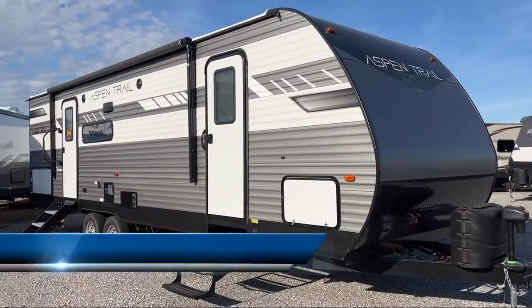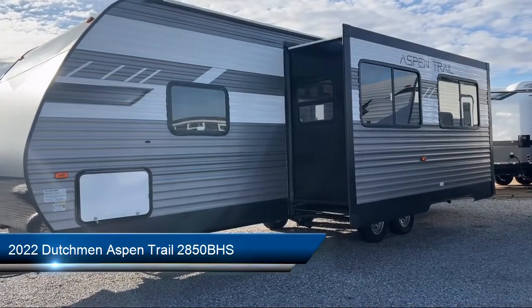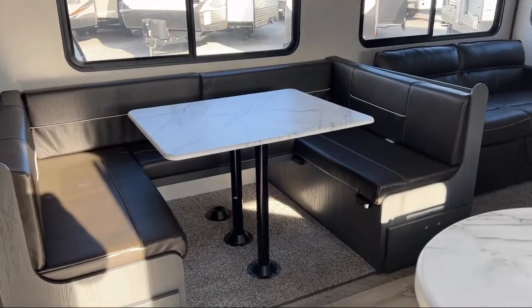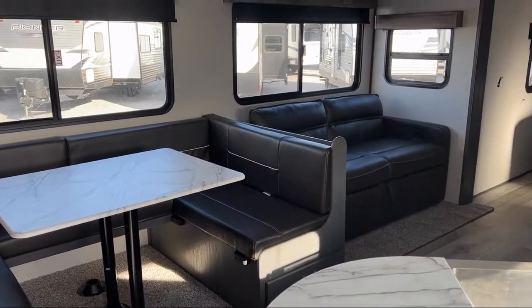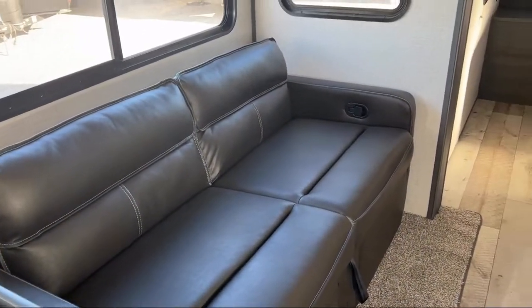This beautiful travel trailer comes equipped with single slide, double bed bunks, U-shaped dinette, mirrored wardrobe doors, over-the-range microwave, refrigerator, toilet area with cabinets, sink, vanity, and medicine cabinet.